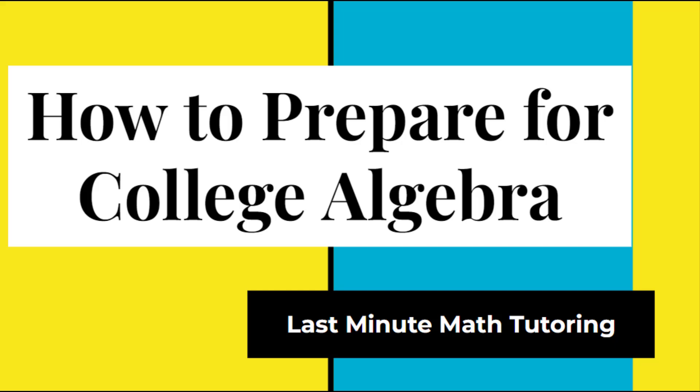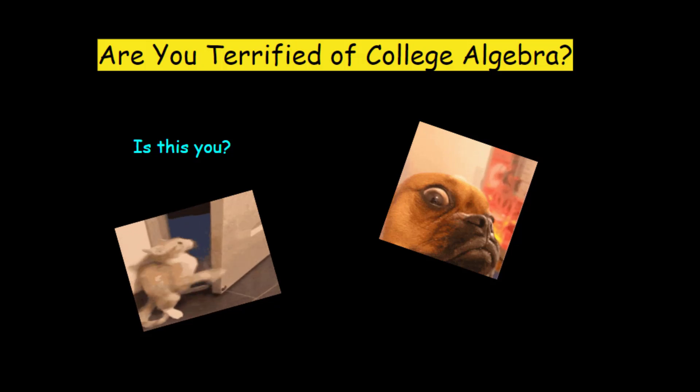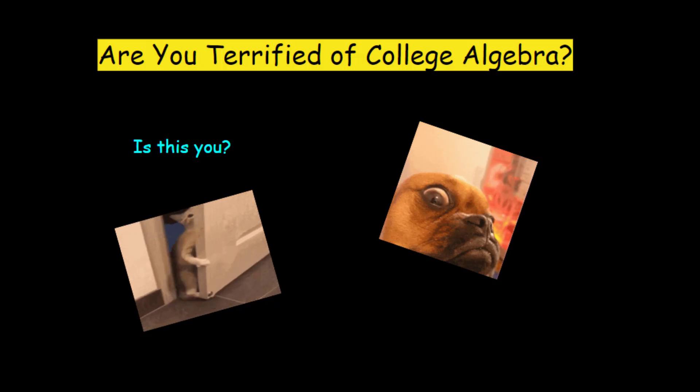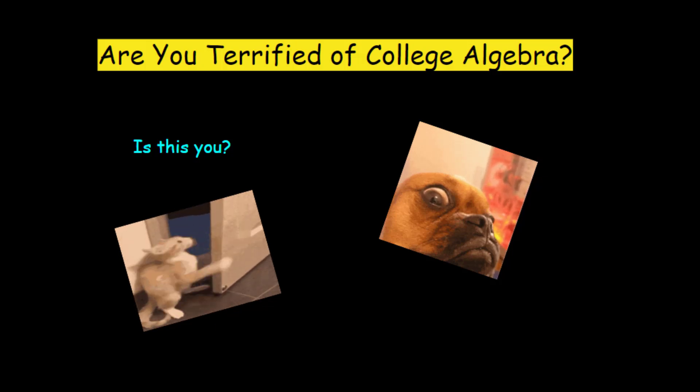Hey there, this is Carol from Last Minute Math Tutoring. I thought I'd make a video on how to prepare for college algebra. My question is, is this you? Are you terrified of taking college algebra? I want you to know that if this is you, you are not alone. I have taught over 75 sections of college algebra and it seems like 50 to 75 percent of the class seems terrified when they first come in. This video is to help you feel prepared and give you a game plan toward a successful college algebra class.